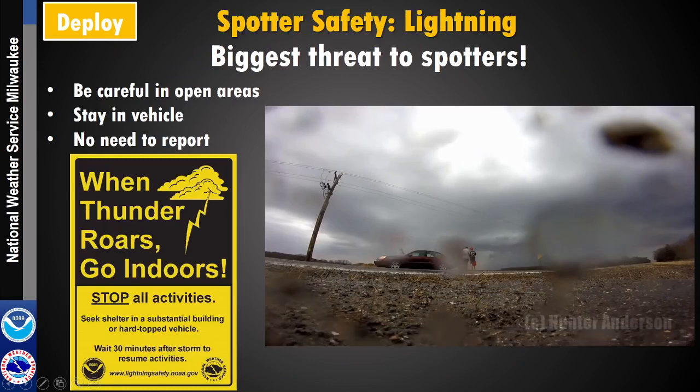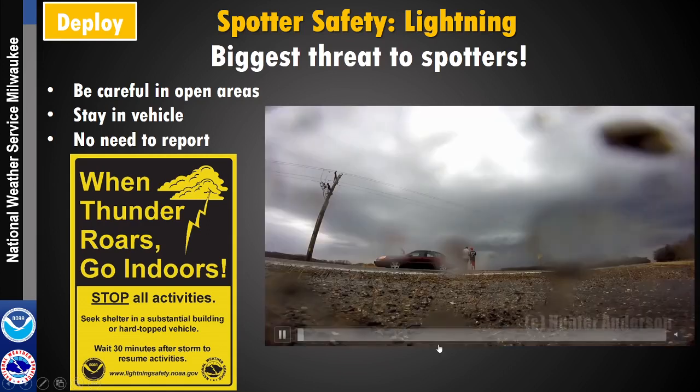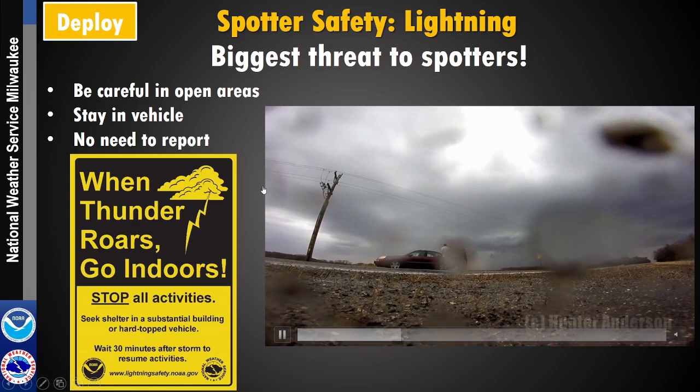Lightning is a big threat to spotters because we tell you to be in a big open area, maybe on top of a hill, somewhere where you have good visibility. If you're standing out there, you could get struck by lightning. You want to make sure you're staying in your car in a good spot. We don't need reports of lightning. Our slogan is: when thunder roars, go indoors. If you can hear thunder, you're close enough to get struck by lightning.